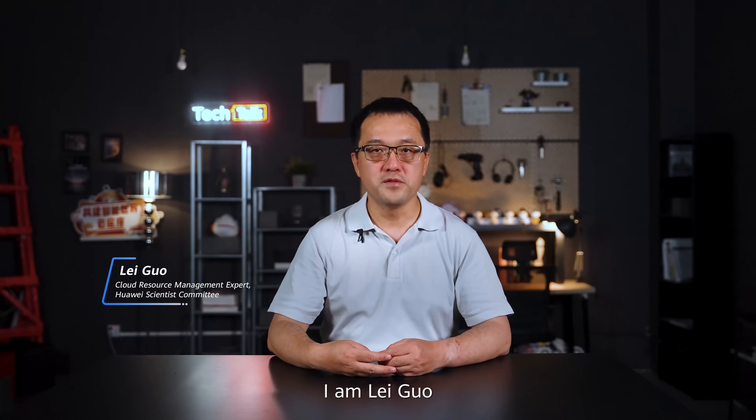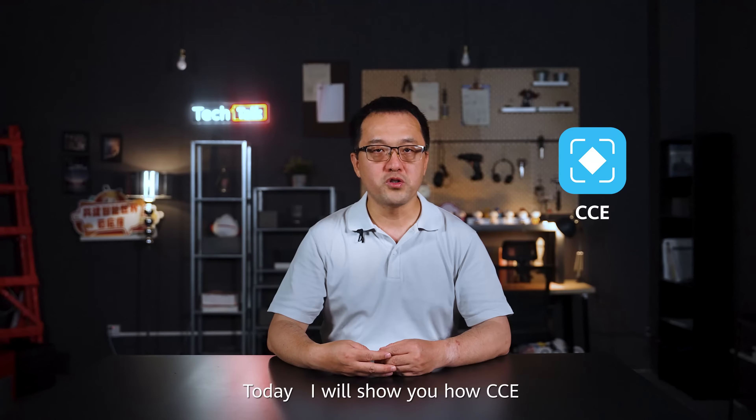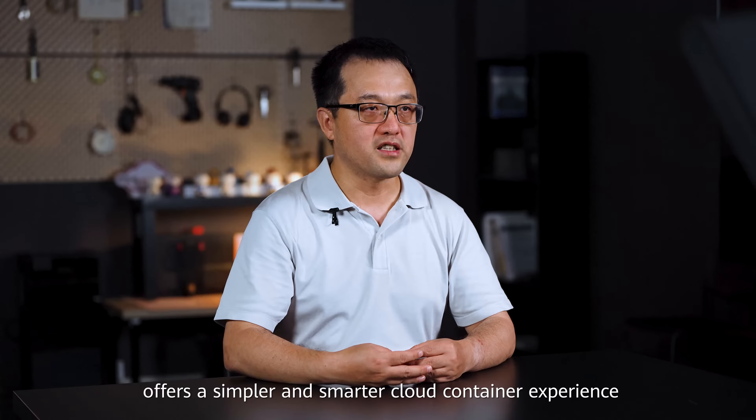Hello everyone, I'm Lei Guo, a member of the Huawei Scientist committee, focusing on cloud resource management. Today I will show you how CCE, Cloud Container Engine, offers a simpler and smarter cloud container experience.